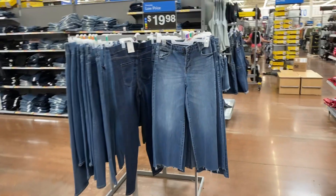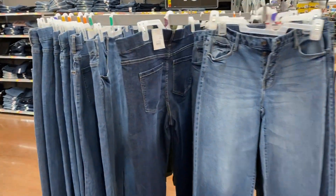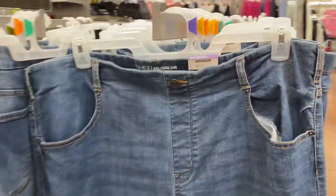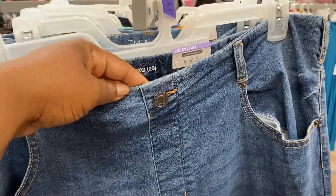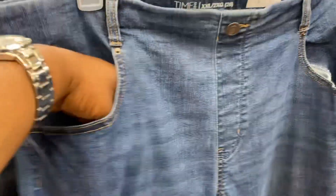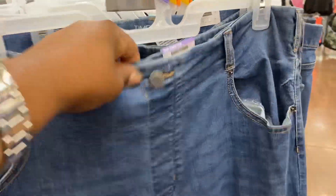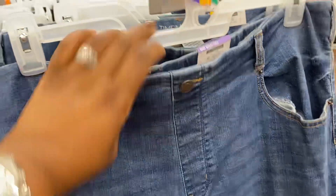More jeans here — $19.98 to $18.98 by Time and True. Flat front, I see it up to a 2x so far. Nice pockets, and I like that waistband — it's an elastic waistband, flat front.